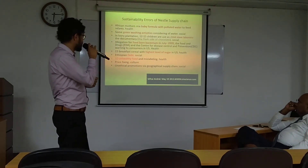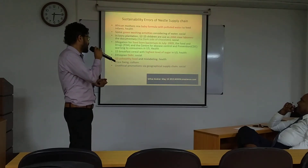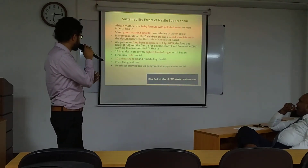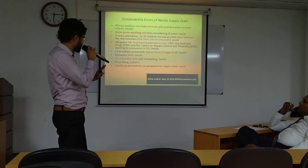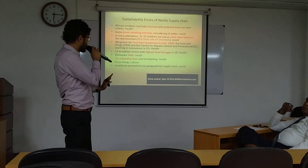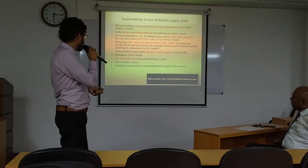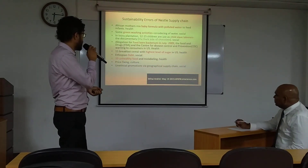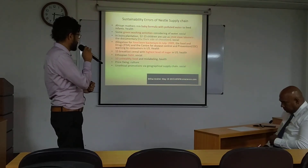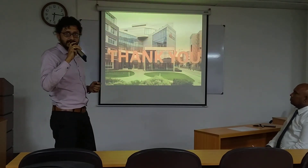This slide covers sustainable efforts and challenges. Baby formula mixed with polluted water is a huge allegation against Nestlé's supply chain. There is also green washing. Between 12 and 15 children are used as child slave labor — famously called 'the dark side of chocolate.' A foodborne issue was found in 2009 with a warning issued in America for consumers, and 15 breakfast products have the highest level of sugar. These are the advantages and disadvantages of the Nestlé supply chain.